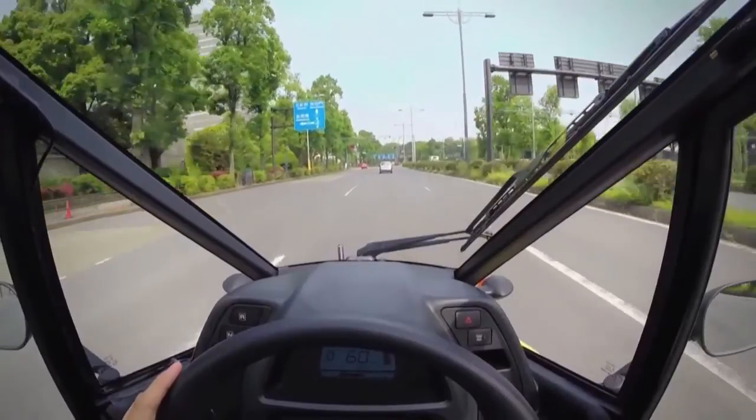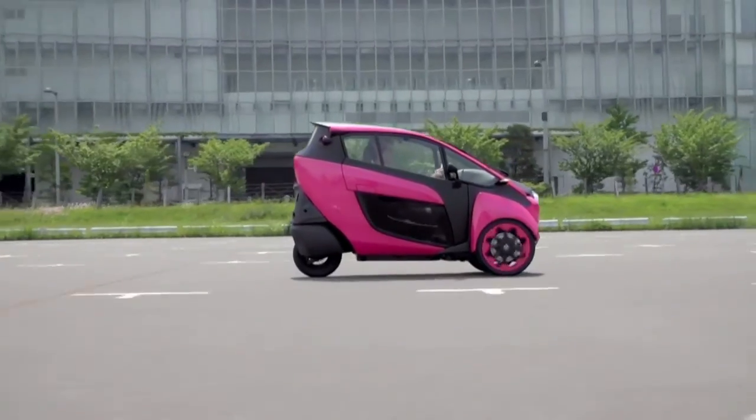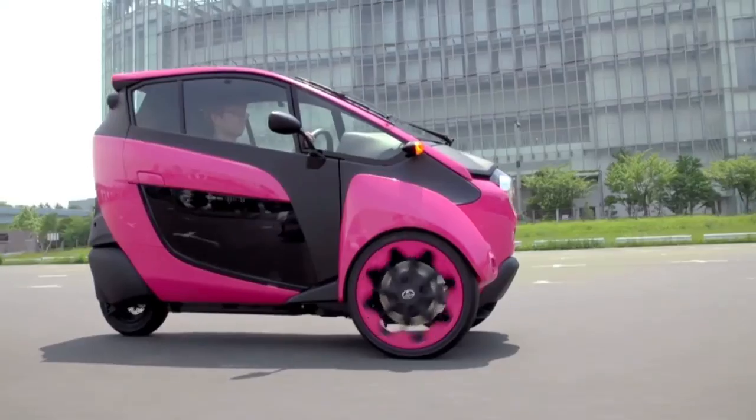But this isn't a vehicle we're going to get to drive just yet. The iRoad is being tested in Japan and will be used in the French city of Grenoble as part of a vehicle sharing program.